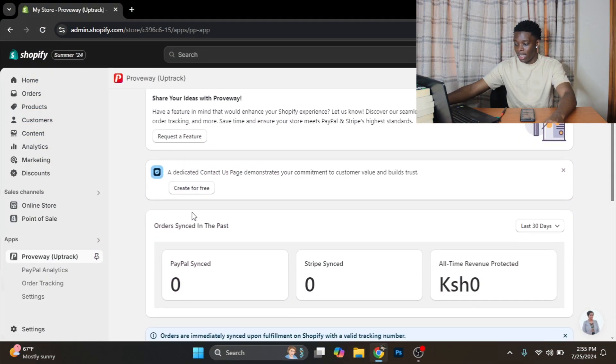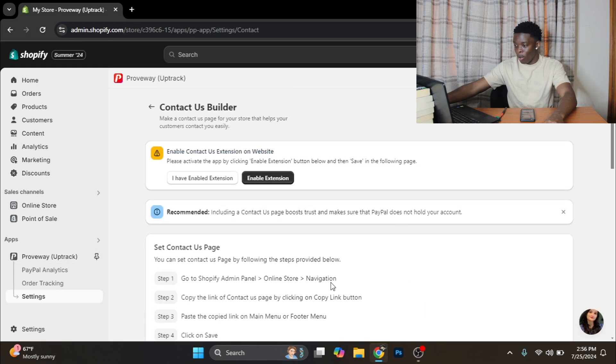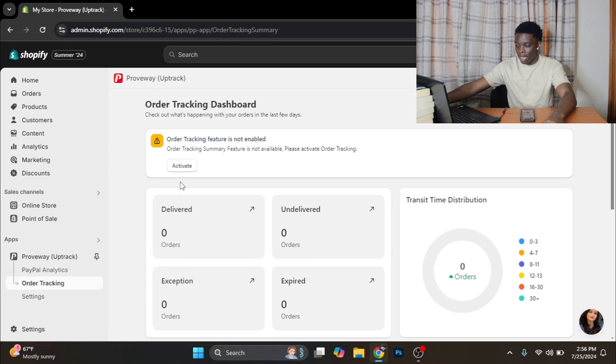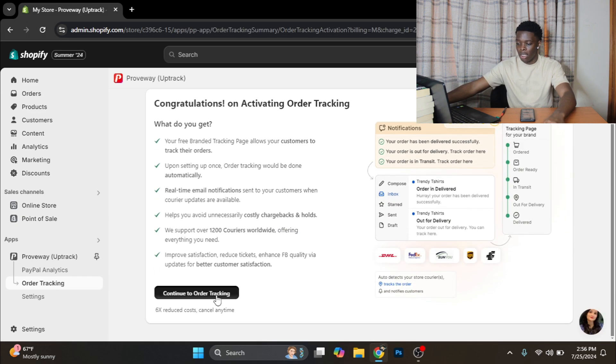The option to talk to the agent won't show up for me because I have no products connected to my store. But once you're done talking to the agent, you want to set up your tracking page — this is the page where your customers will be able to paste their tracking number and track the movement of their product as it leaves the supplier, lands in their country, is on the way to them, and arrives at their doorstep. To do that, scroll down and click 'Create for Free' on the dedicated contact us page and follow the instructions. Then you want to enable order tracking: click on Order Tracking, click Activate, Activate Order Tracking, Approve — and it's activated. Then click Continue to Order Tracking.